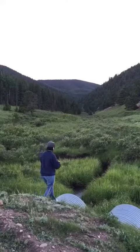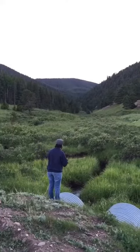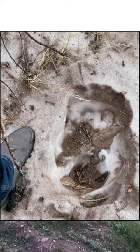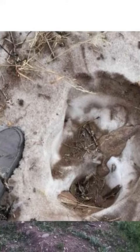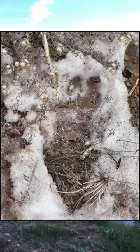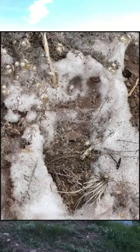Teresa writes: 'We came across these prints — two different sizes, side by side. Just wanting some feedback. Thought maybe bear, but they should be hibernating and there weren't any claw marks. They were going from a dirt road uphill on a slight incline, near San Isabel Forest in Colorado. We see bear prints all the time — there were no claw marks. The prints were one in front of the other; there was a small set and a big set side by side.'